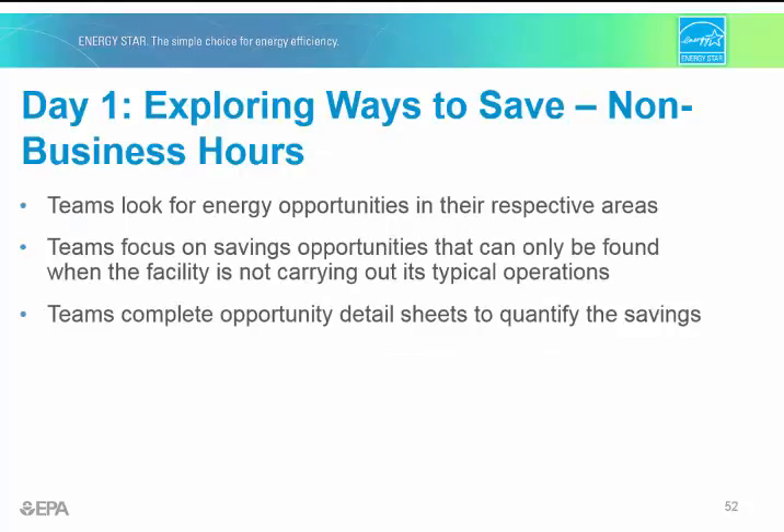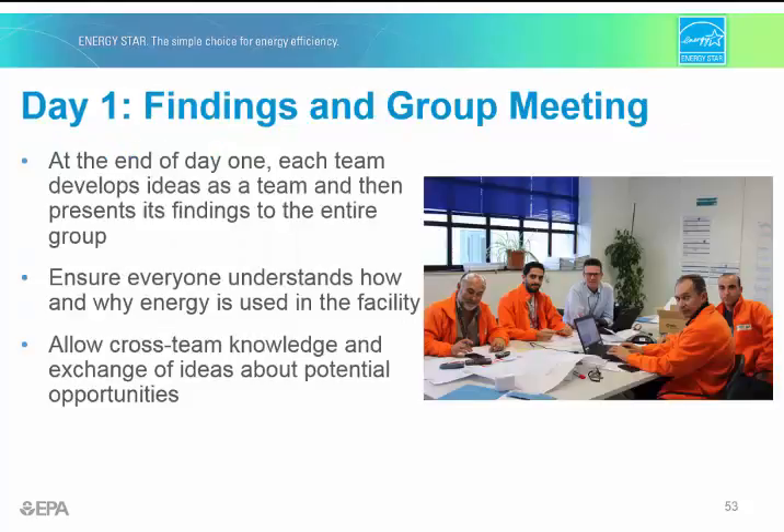Then the teams are going to break out into their respective areas and look for things that are impacting energy when the site isn't carrying out typical operations. Things to look at here include lights, computers, and other equipment left on, HVAC systems that have been left running, or other building or process equipment left running. Then teams complete the opportunity detail sheets, and at the end of day one, the team presents the ideas to the entire group for feedback and cross-pollinating team knowledge.